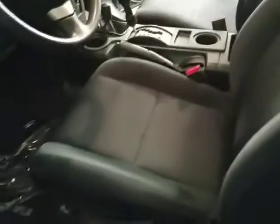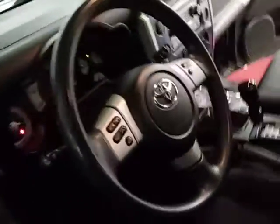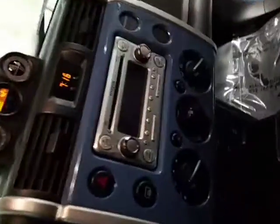The video might be blurry, but overall the vehicle looks pretty clean. There's the driver's seat. Everything looks good. I'm moving on to the interior.